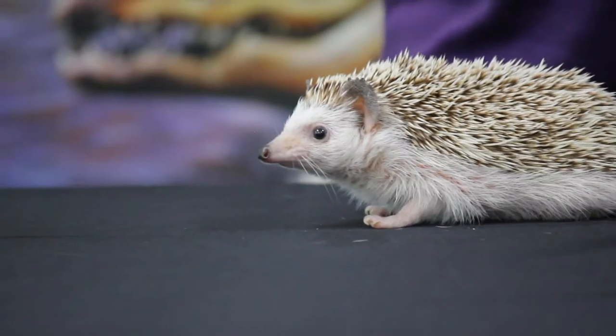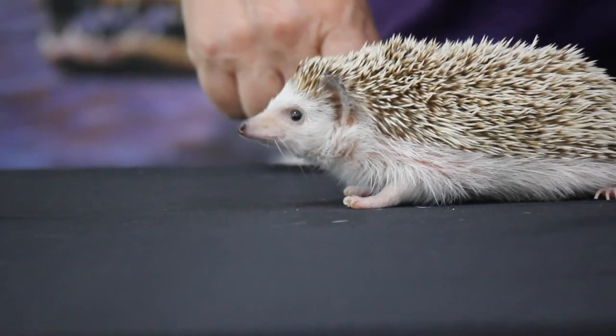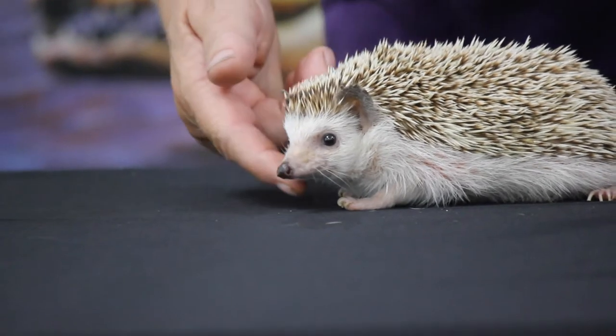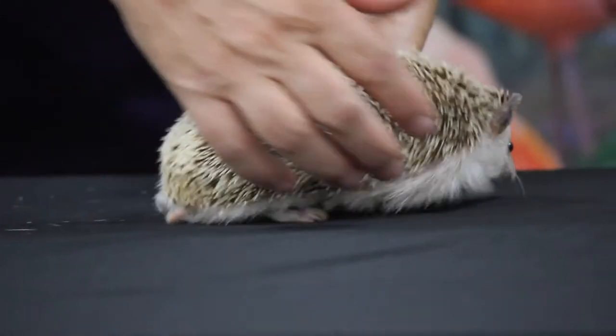They have an amazing sense of smell. It's said that they can smell a worm three inches under the ground. When they smell that worm, they'll use their nose and dig it up. They actually have very sharp little teeth because they'll eat all kinds of bugs, even ones with really hard shells.